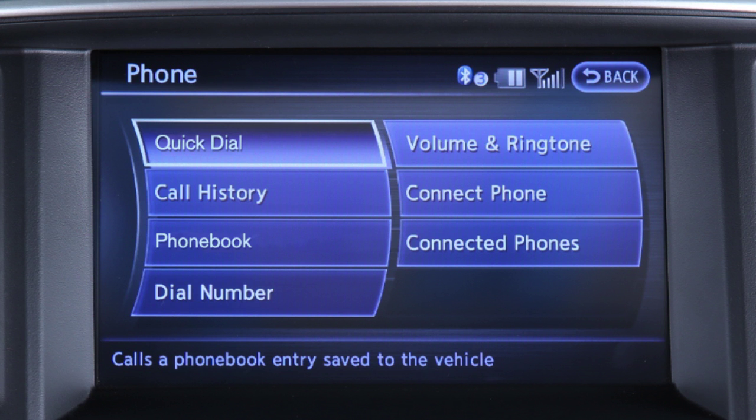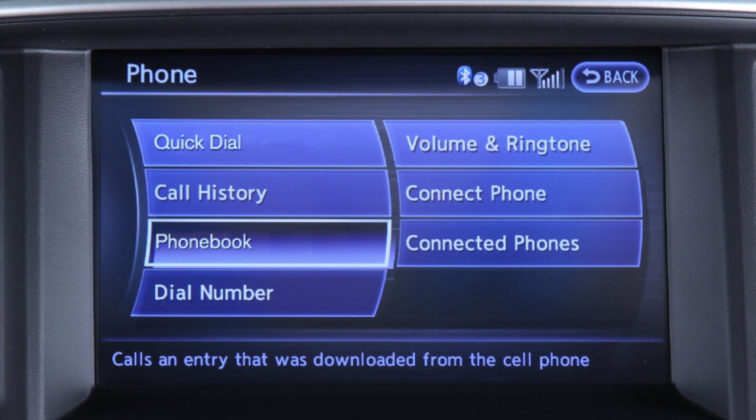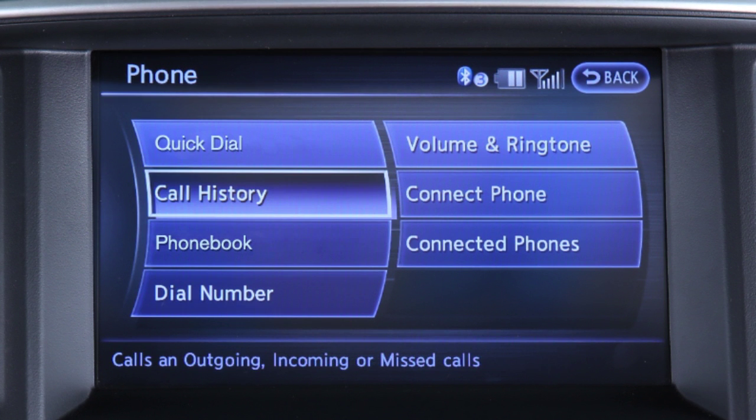You may then touch quick dial to select a quick dial entry, phone book to select a name from an entry stored in the phone book, or call history to choose a number from the incoming or outgoing call history.